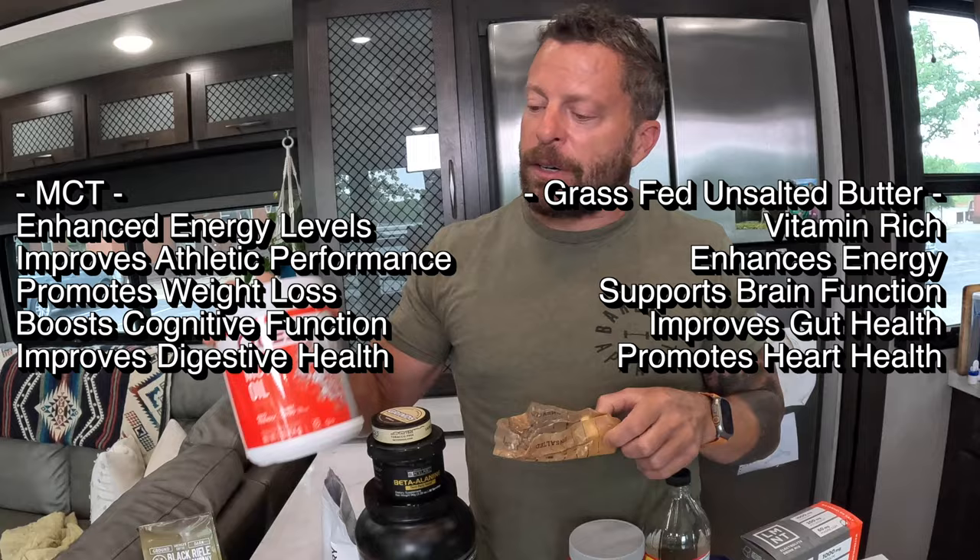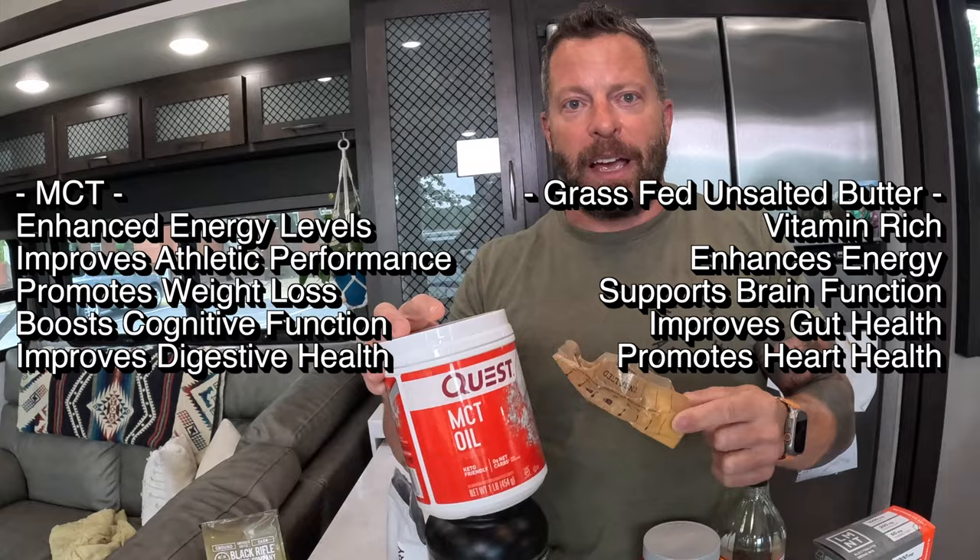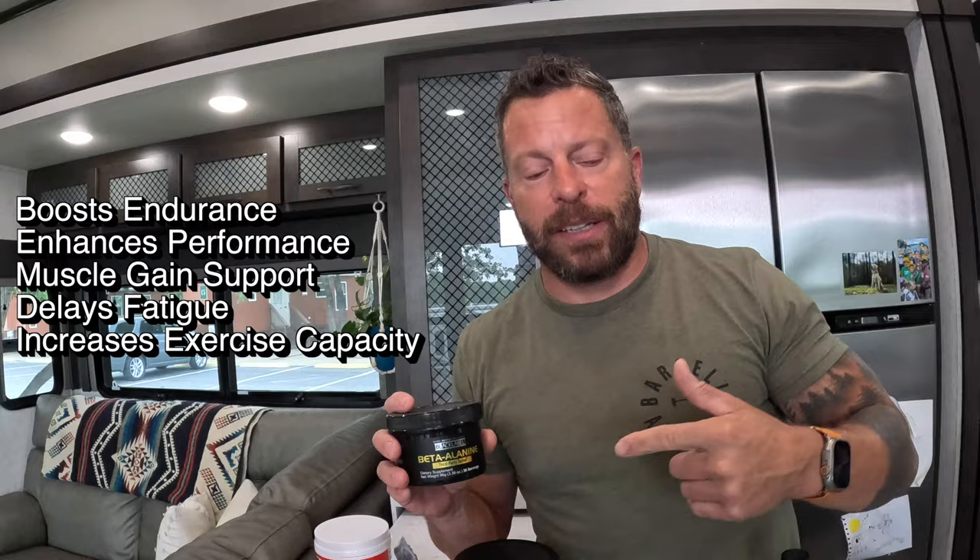As for when to take creatine, it doesn't matter — before workouts, after, morning, or night — just as long as you remember to take it every day. Putting it in my morning coffee helps me never miss it. I've also got unsalted butter and MCT oil powder — a couple of extra healthy fats I like in my coffee. Then there's beta alanine, which like creatine is found naturally in red meat. It helps top off that amount to maximize performance.